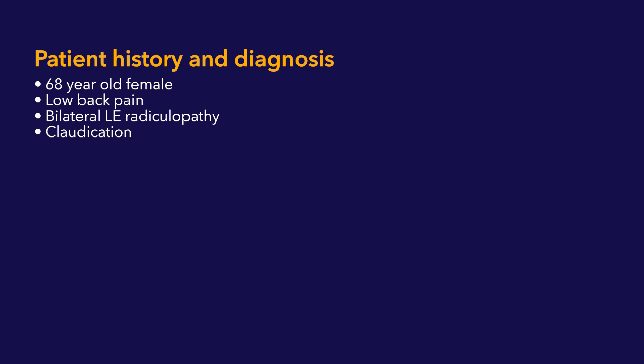Hello, my name is Ali Onisipour. I'm an orthopedic spine surgeon based out of Seattle, Washington. We're presenting an OLIF case today.